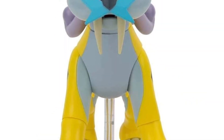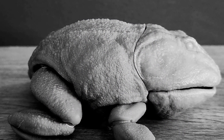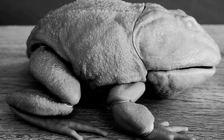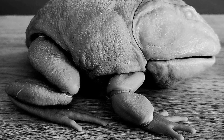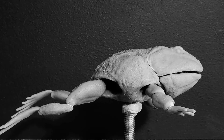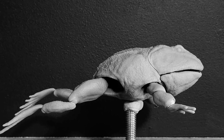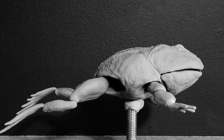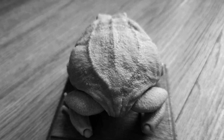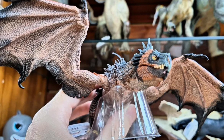Big news to me: Rebor is doing a Beelzebufo figure. If you saw Prehistoric Planet season two, this was one of the major stars of one episode. I love this fat frog and I've gotta have it. The bigger news is that this is going to be articulated — I believe this is a first for a fully articulated figure from Rebor. That is major, major news, but I love Beelzebufo and would have gotten one anyway.